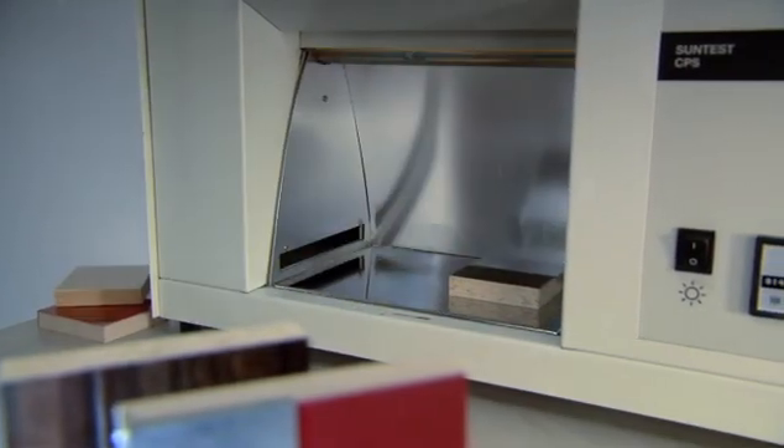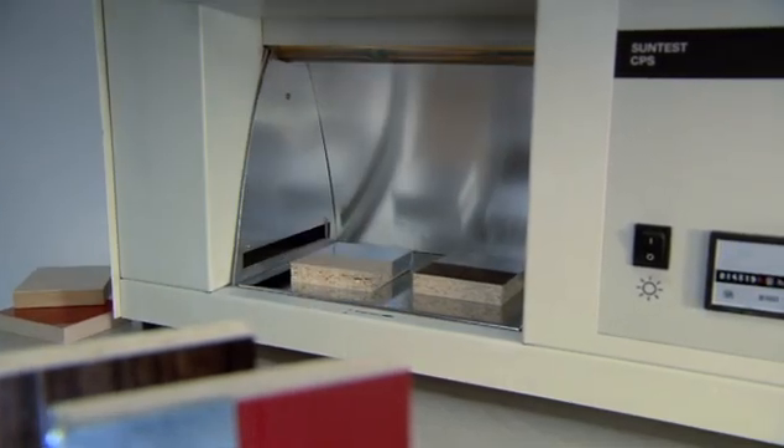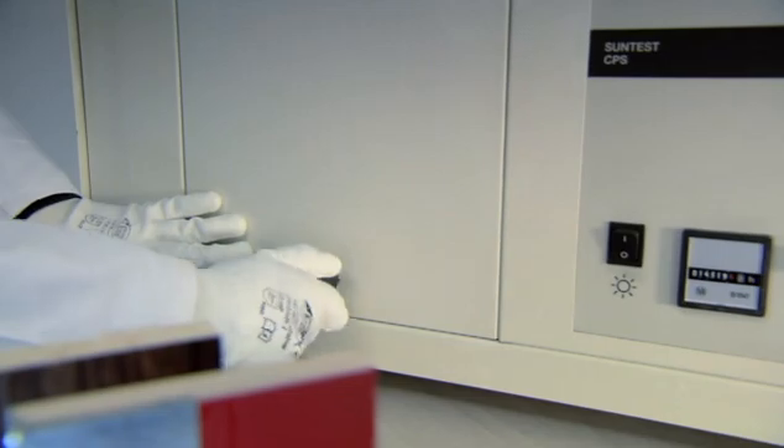Of course, kitchen facades always look good when they're new. That they continue to do so after 15 years is simply down to quality.